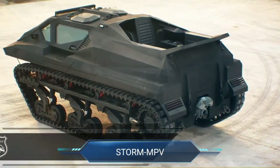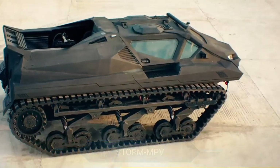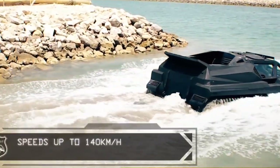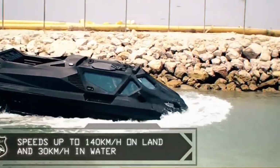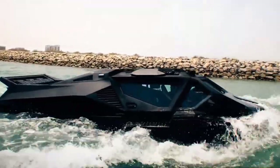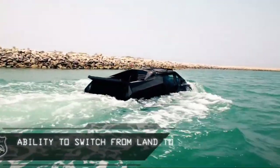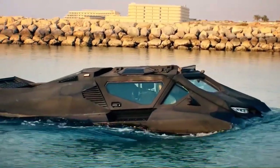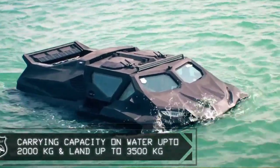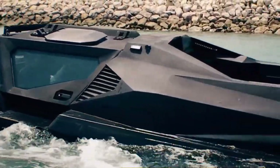Storm MPV. Step into the future of armoured versatility with the Storm MPV, a powerhouse designed to excel in both military operations and civilian tasks. This multi-role armoured vehicle combines rugged durability with innovative hybrid power, ensuring seamless mobility across diverse landscapes from rugged terrains to aquatic environments. Its fully amphibious capabilities allow it to navigate water bodies with ease, expanding its operational reach and flexibility. The Storm MPV prioritises safety and security with advanced ballistic protection, shielding against threats like ballistic projectiles, IEDs and mine blasts.